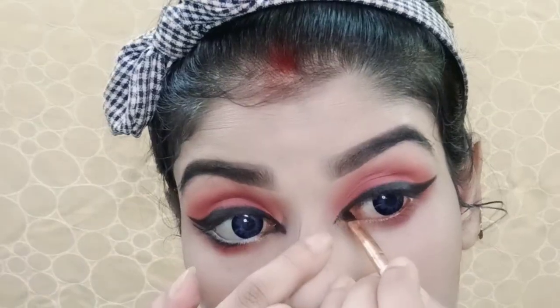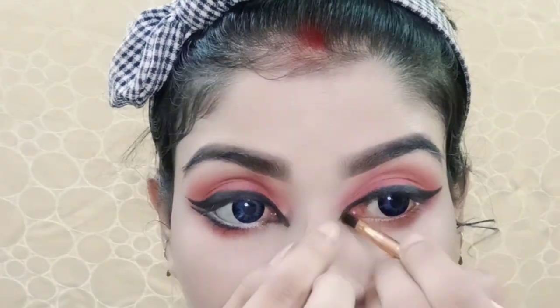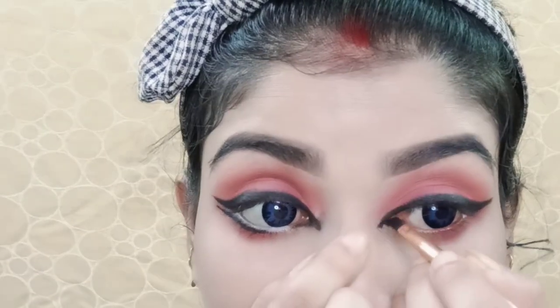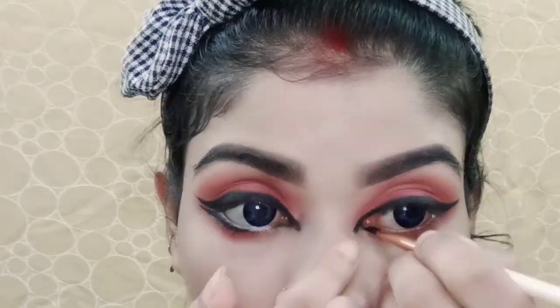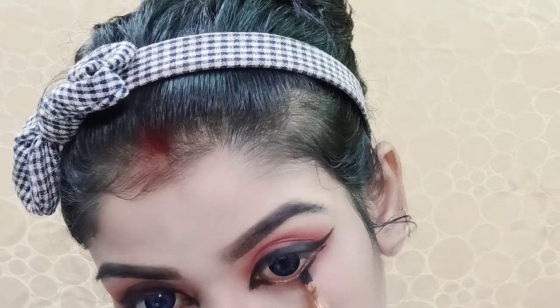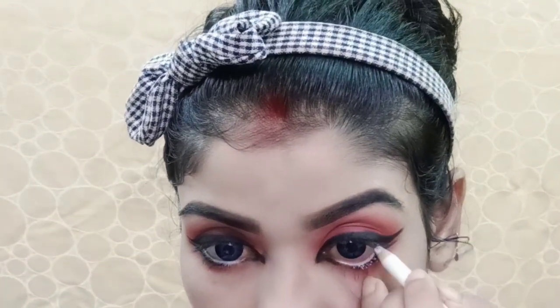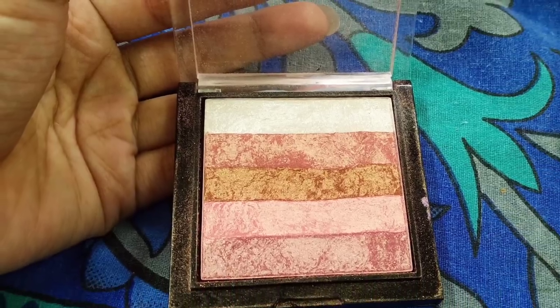Next, I stretched the liner toward the nose area. I drew a long line in the inner corner and a gap in the inner corner. I applied liner on the lower lash line and the waterline using a white glimmer stick and a small pencil brush.